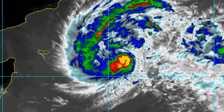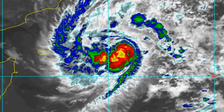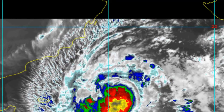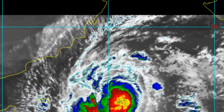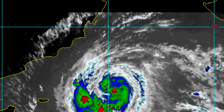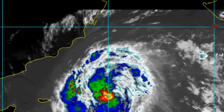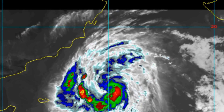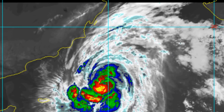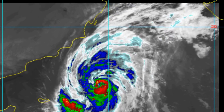The Tropical Cyclone is located 337 nautical miles east-south-east of Salalah, Oman, tracking west-north-west at 7 knots over the last 6 hours. Current position is 14.1 degrees north, 59.1 degrees east. Maximum sustained winds 65 knots, gusting to 80.